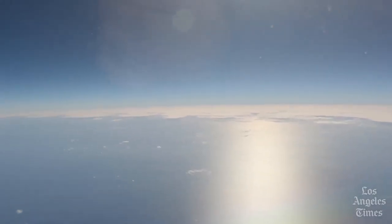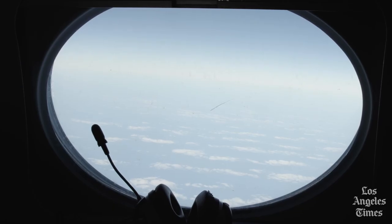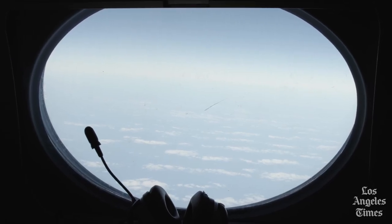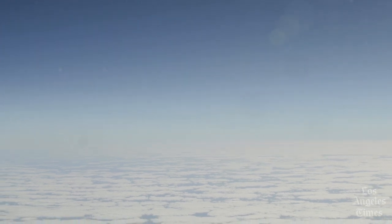At more than 42,000 feet, the sky looks blue and the clouds below look nothing like the satellite images that made the rounds. That's because an atmospheric river is largely indistinguishable to the untrained eye and is usually shrouded in clouds below an altitude of about 10,000 feet.